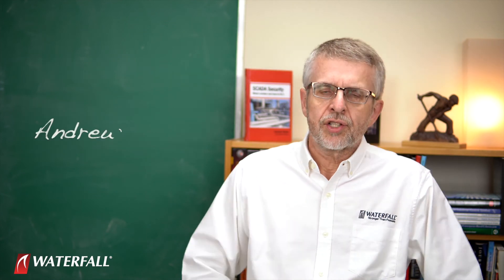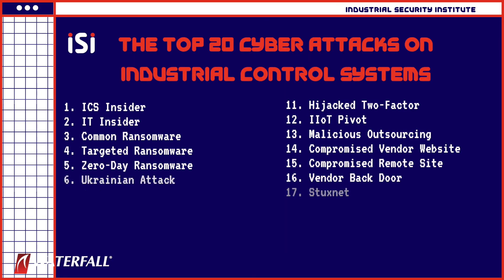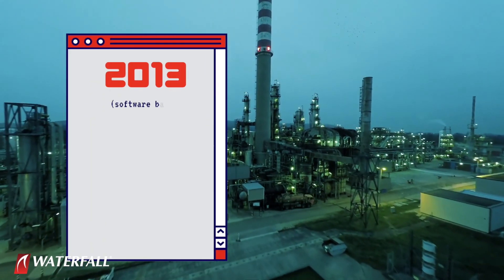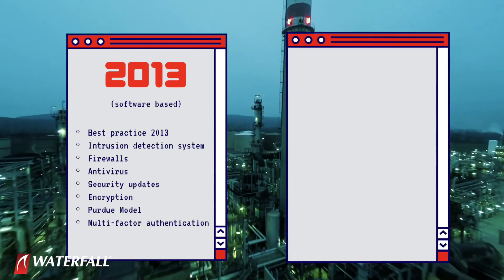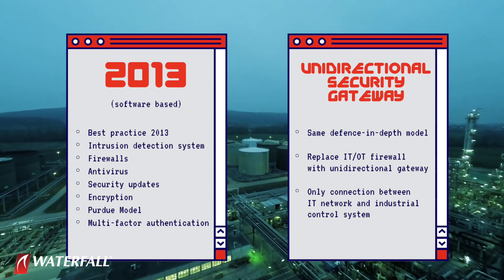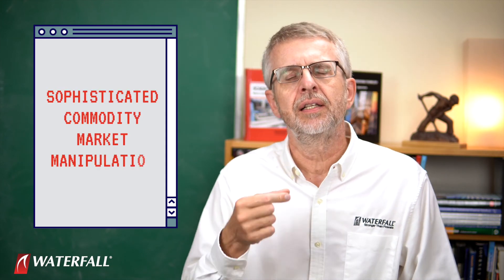Hello and welcome to Waterfall's Industrial Security Institute. I'm Andrew Ginter with Waterfall Security Solutions, and we are working our way through the top 20 cyber attacks on industrial control systems. In this series of videos, we are using the top 20 attacks to compare the strength of two different security postures. One program is Vintage 2013 advice, very software-based — intrusion detection, antivirus, completely up to date. The other is that same software-based program, coupled with one piece of more modern advice: replacing the IT/OT firewall with an IT/OT unidirectional security gateway.